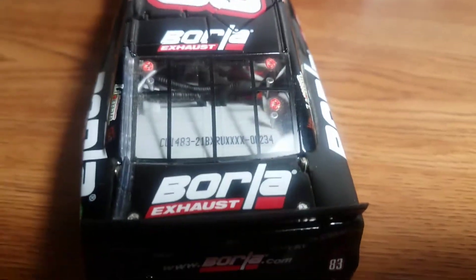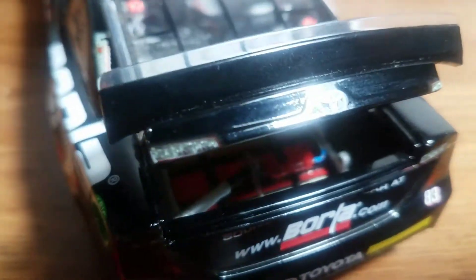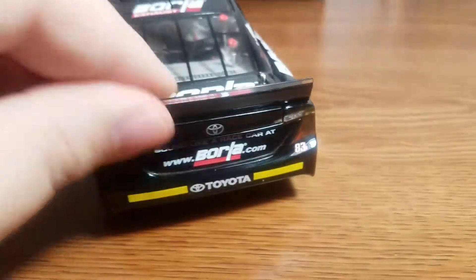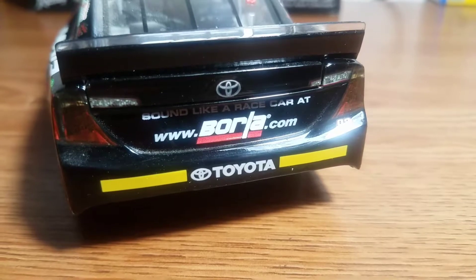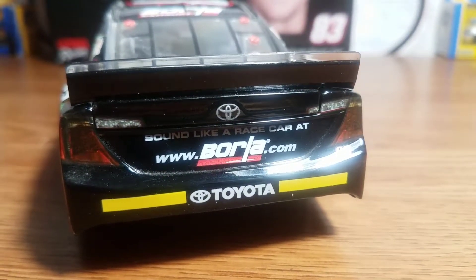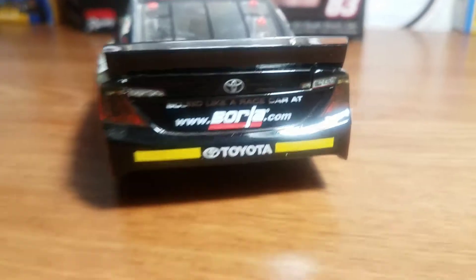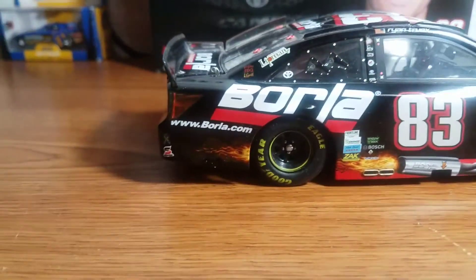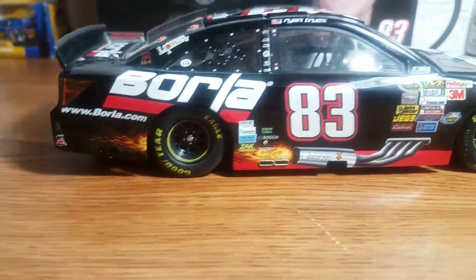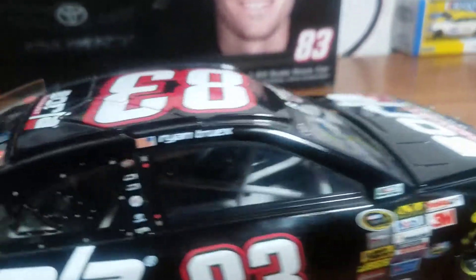Back on the rear window we have the den number once again, which is 234, with Barola Exhaust on the deck lid featuring the standard red fuel cell. We have the Camry, a sound-like-a-race-car promotion at www.barola.com, the rookie stripes, and Toyota. Moving on to the right side of the car, it's no different at all from the left side.